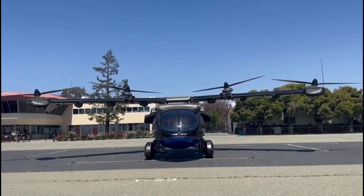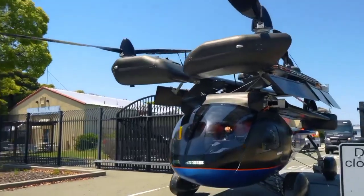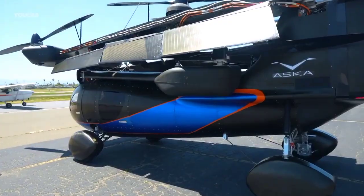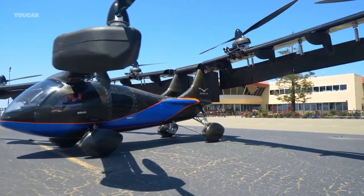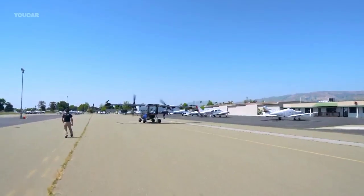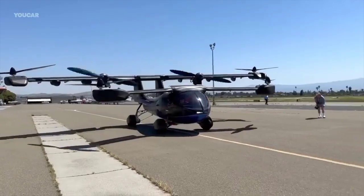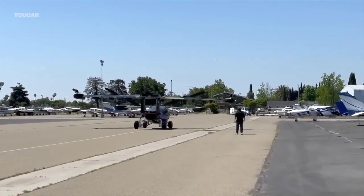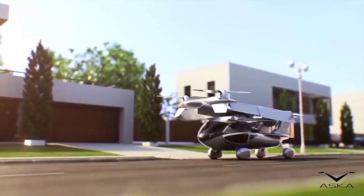The flight range of the aircraft is 250 miles. The aircraft can either take off and land vertically or take off and land on conventional runways. The aircraft has six electric propellers and six electric motors mounted on foldable tandem wings. Each rotor has an independent battery power source plus a range extender, so the aircraft has two power supplies.